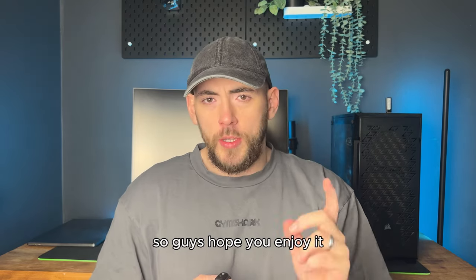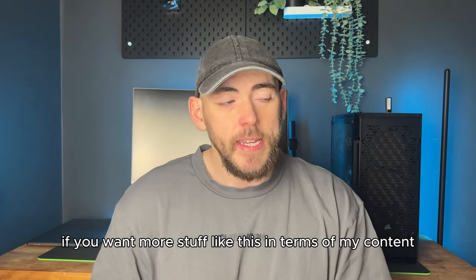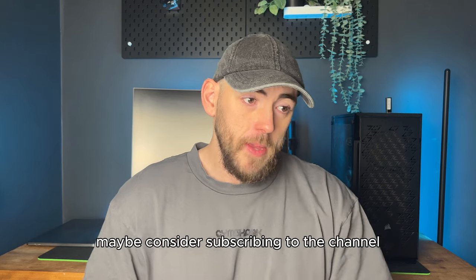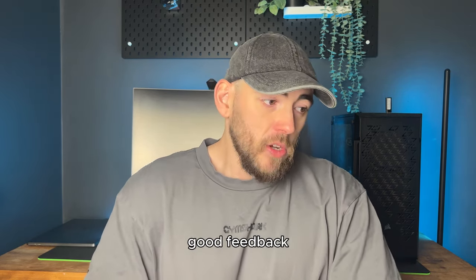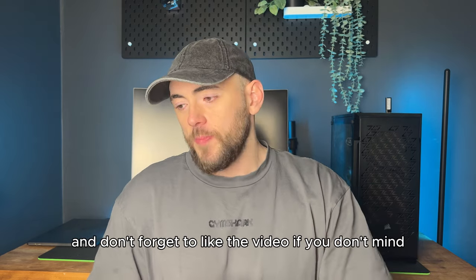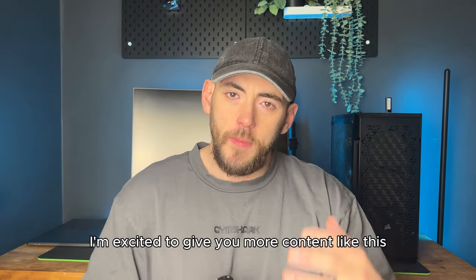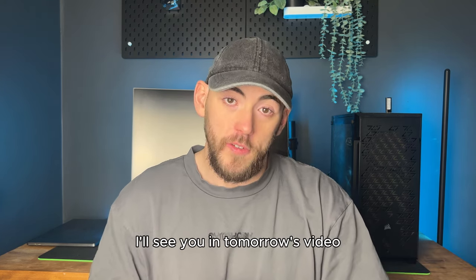I hope you enjoy it. Let me know if you've got any comments about it. If you want more stuff like this — freebies, my knowledge, my strength content — maybe consider subscribing to the channel. This channel is doing very well at the moment, getting a lot of views and good feedback. Don't forget to like the video if you don't mind, it really helps out. I'm excited to give you more content like this. Hope you have a good day and I'll see you in tomorrow's video.